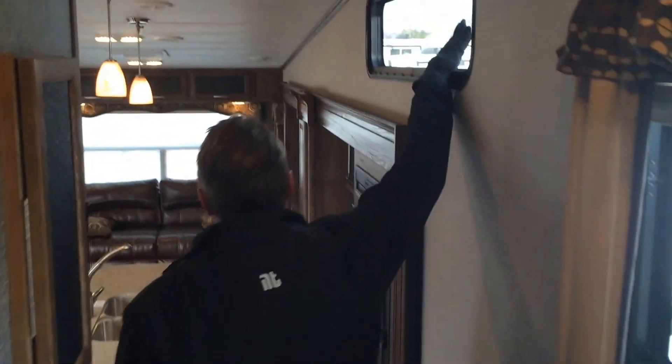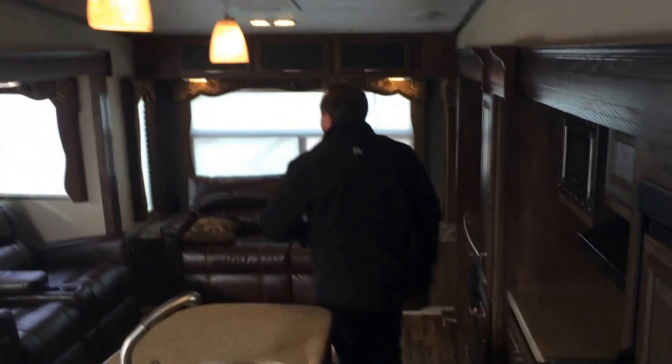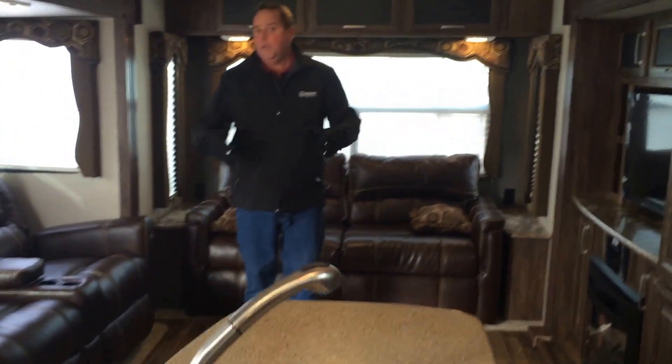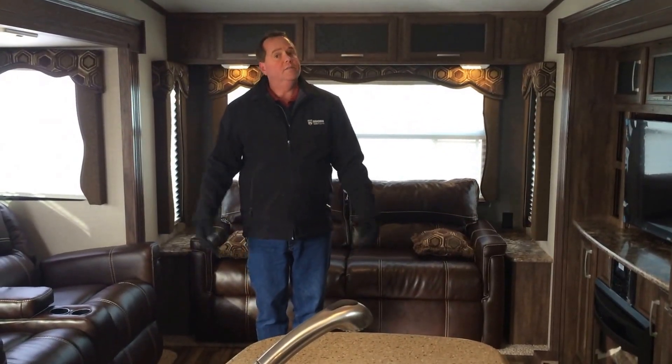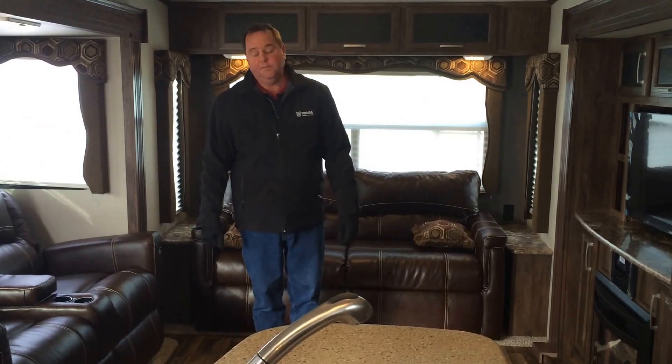Coming down through the hallway you'll see the window on the side giving natural light, and also this nice big window up here giving even more natural light. As you come back in through the back, those opposing slides we mentioned earlier are what give you all the nice living area in this unit. That's one nice feature of the Cougar. If you're in the area, please stop by and see all the Cougars at Niagara Trailers — it's definitely worth the trip.